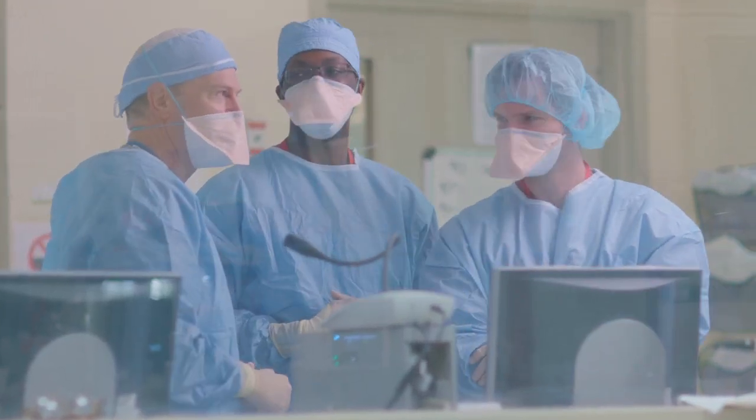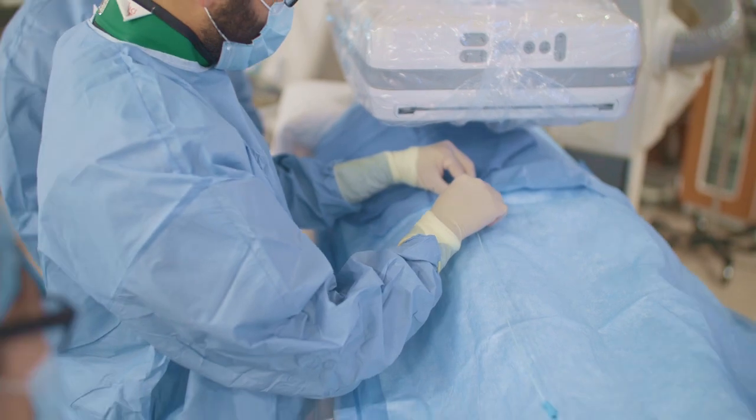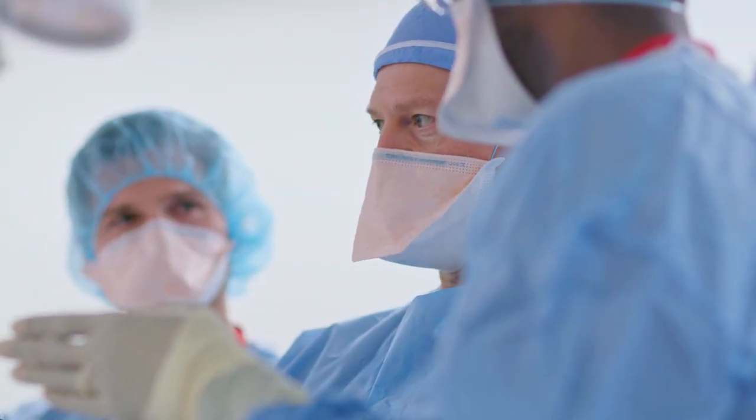I find interventional radiology exciting because it's a very innovative field. There's always new tools and new procedures that are being created. You're treating patients of all ages with all sorts of pathologies. You see a problem on imaging and then you try and think about how to fix it. You know the technique, you know what tools you have, and you get to use those and your plan to fix the patient's problem.